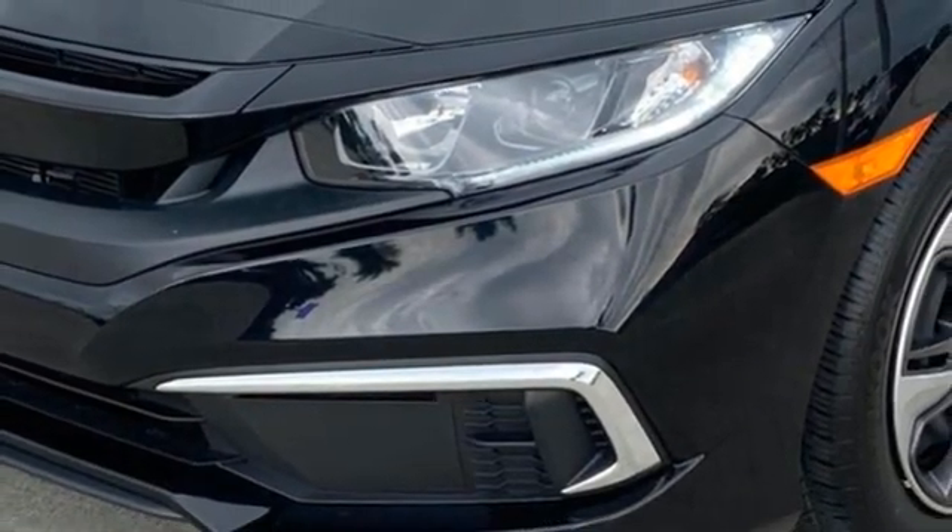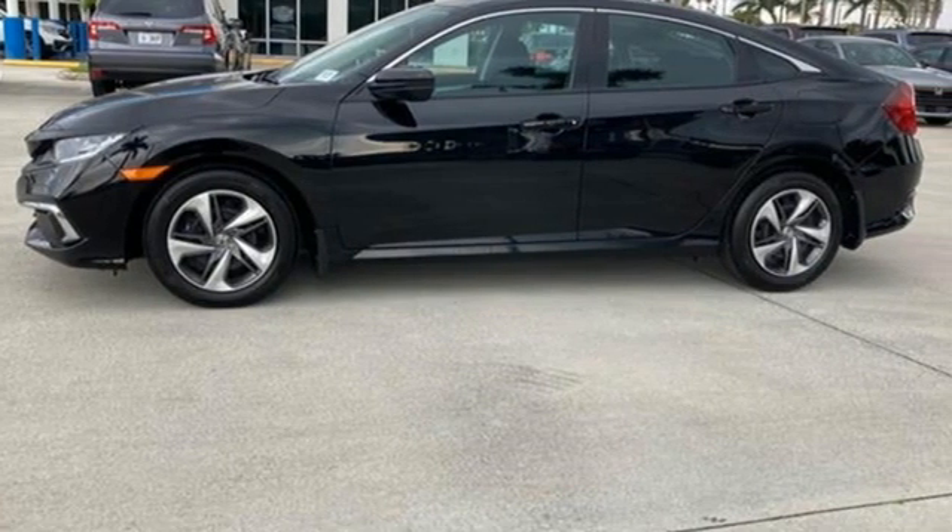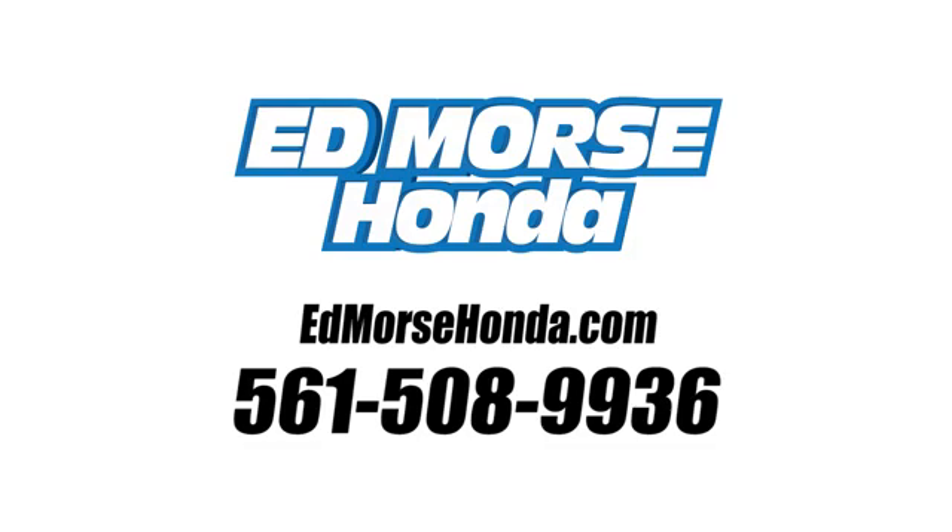Every Honda is designed with a driver in mind. You'll never know until you try — test drive it today. Call us today at 561-508-9936.